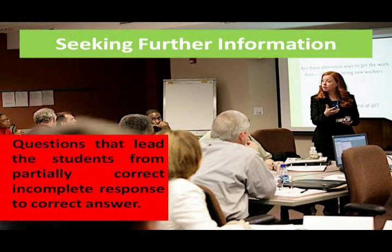Then, component number two is seeking further information. This technique involves leading people from a partially correct or incomplete response to the correct response through questioning. Questions that lead the students from a partially correct or incomplete response to the correct answer.